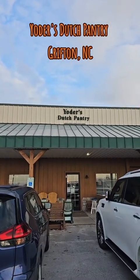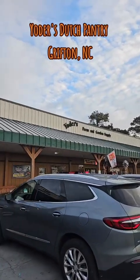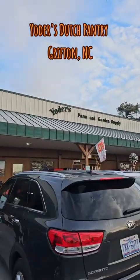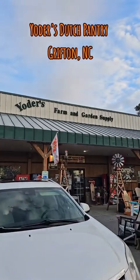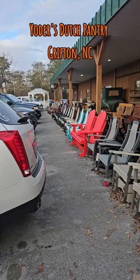This is Yoda's Dutch Pantry and my wife eats here religiously with her side of the family. They swear by it. So I'm like, shoot, why not? We all went out there to try it out. Didn't even know they had the Yoda's farm and garden supply on the other side. First time being here, so I'm like, I like food, farms, and garden supplies, so why not?